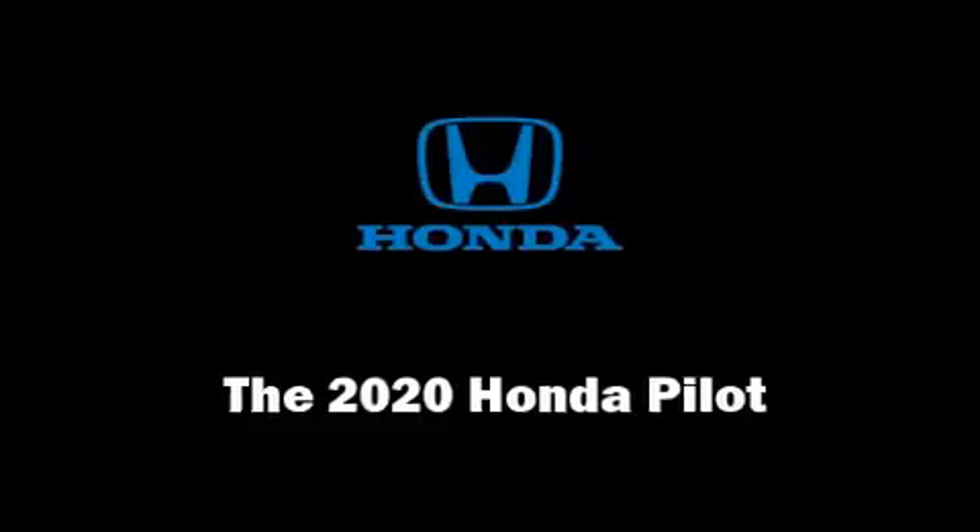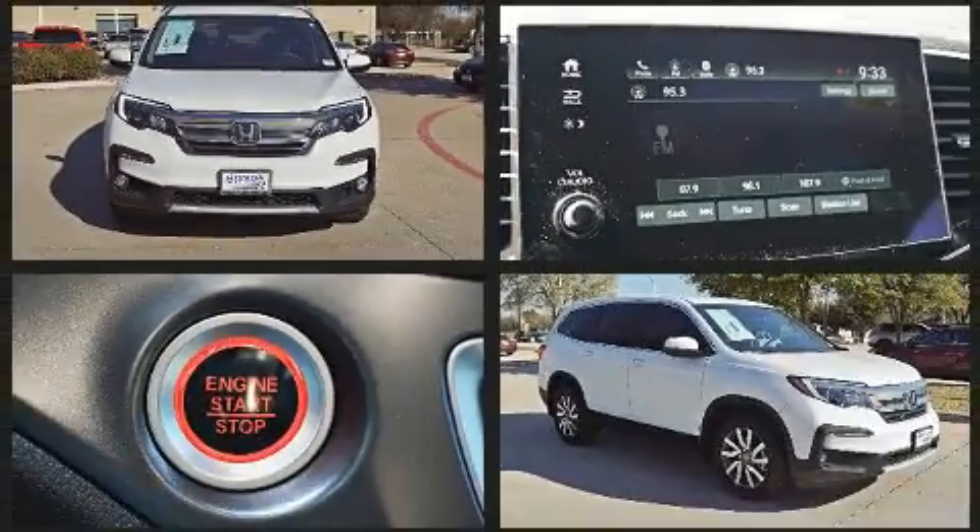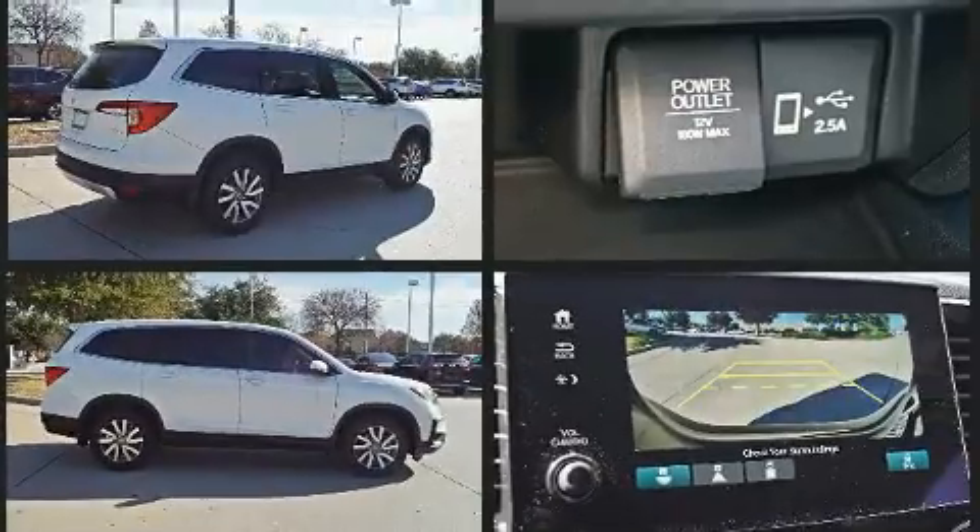Get excited about the 2020 Honda Pilot. A 3.5-liter V6 engine pairs with a sophisticated 6-speed automatic transmission, and for added security, Dynamic Stability Control supplements the drivetrain.